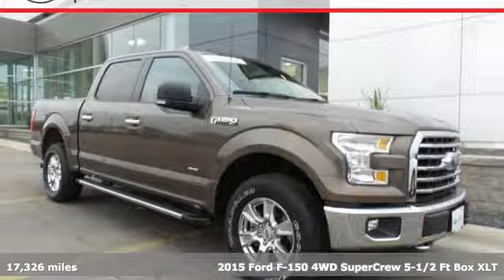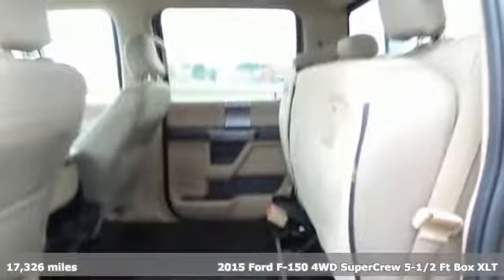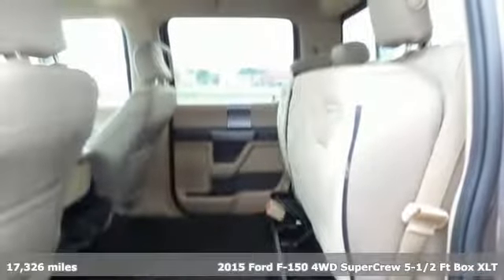Here's a 2015 Ford F-150. Job after job, this truck is always ready for the next project.